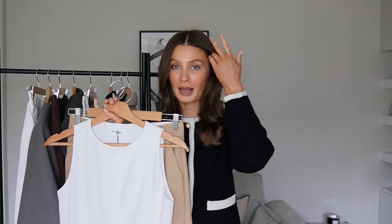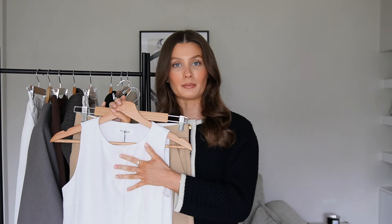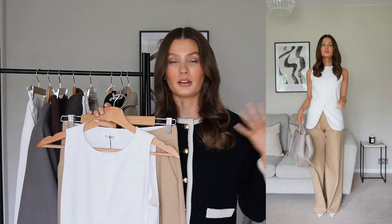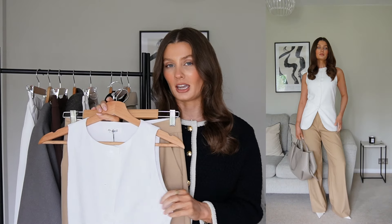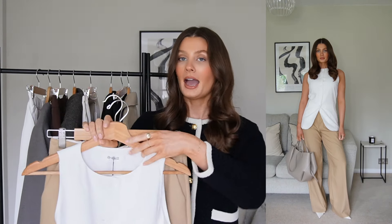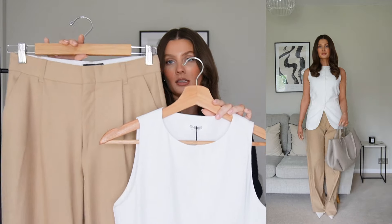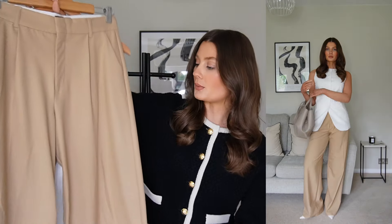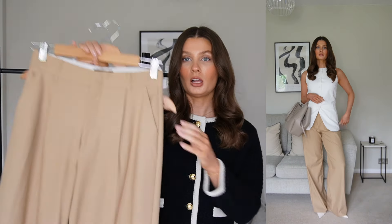Now I know that some of you may not be allowed no sleeves in the office if you work in a very corporate place, but you could simply put a cream blazer over the top of this. For those of you in a more relaxed environment, I love a sleeveless waistcoat — it's a very smart piece for the office, a little bit different from a plain basic. Just something a bit jazzier and more interesting. And instead of pairing this with plain black trousers, I thought I'd go for a full neutral outfit with these gorgeous camel wide leg trousers.